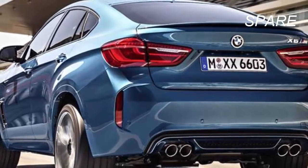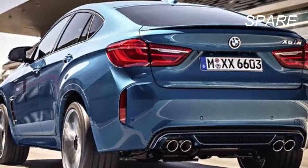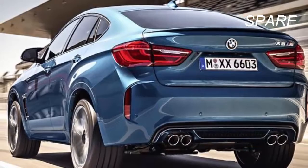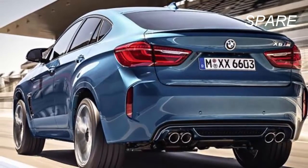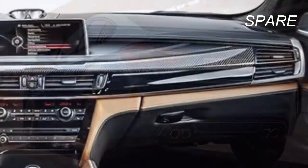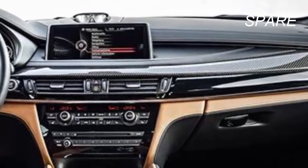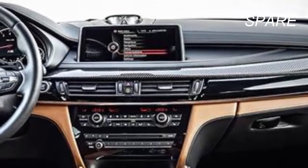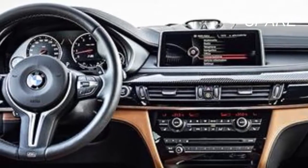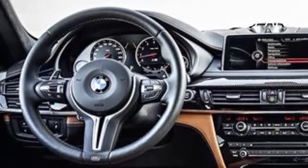Additional options include 20-inch wheels, a self-parking system, a leather covered dashboard, the rear seat entertainment system with twin 9.2-inch screens, and a 16-speaker Bowers and Wilkins audio system. There's also a driver assistance plus package with advanced safety features. Cargo capacity is 26.6 cubic feet behind the rear seats and 59.7 cubic feet with those seats folded down, which is less than most vehicles in the 5,200-pound class.